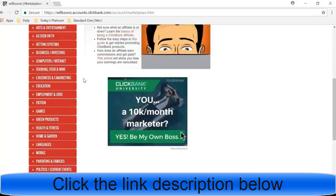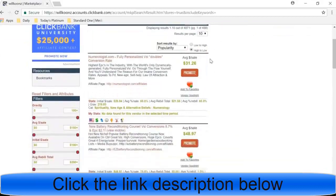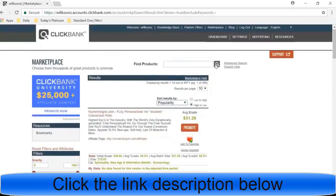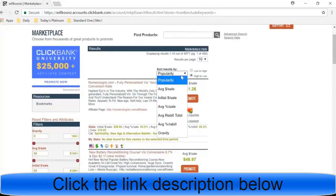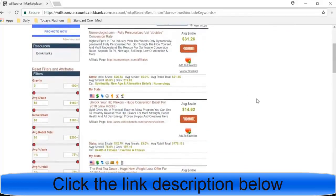A niche is basically a focused topic that you're going to be creating content about and marketing specific products for to your audience. What you're going to do is hit the search button — this searches every single product in every niche and helps you pick which niche you want. Hit search without typing anything in, then sort results by gravity, because gravity ranks products by how many sales they're generating and how profitable the campaign really is.